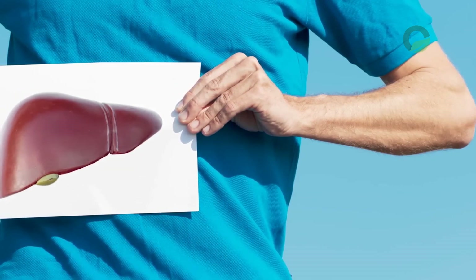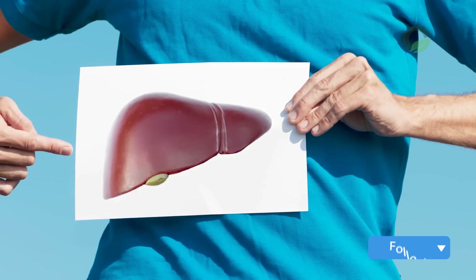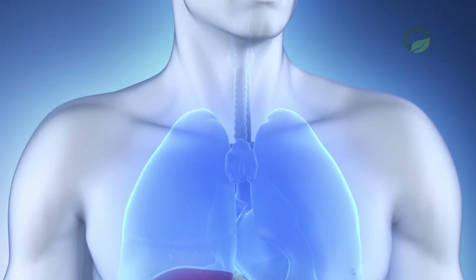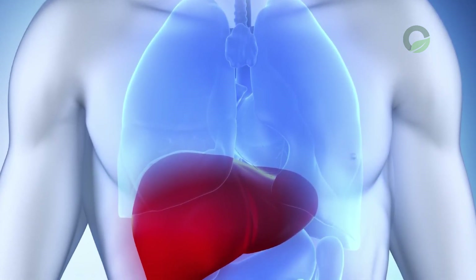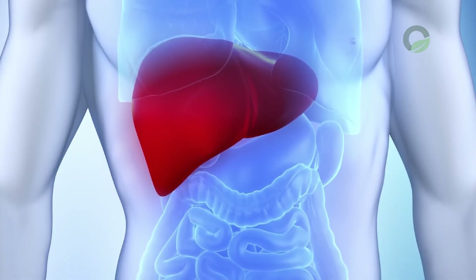The liver neutralizes toxins that are formed in the body as a result of metabolic reactions, and decides where to store them or how to remove them. It takes part in all types of metabolism: the metabolism of proteins, fats, and carbohydrates. Only in the liver is the albumin protein necessary for the body and many blood coagulation factors formed. It synthesizes and accumulates glycogen, the source of energy for the body.